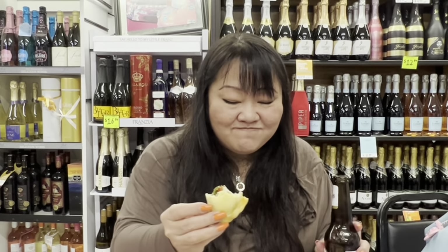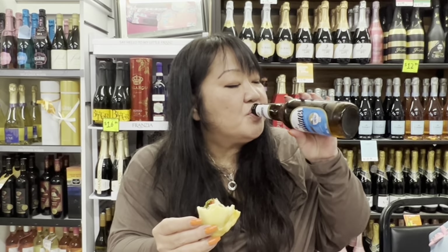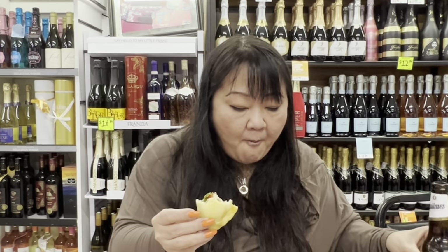These empanadas go so good with this beer. And this is the first time I've ever actually drank alcohol inside of a liquor store — it's typically illegal. Delicious. It builds, but it's not super spicy. It just kind of tingles your tongue a little bit. It's delicious, you guys.